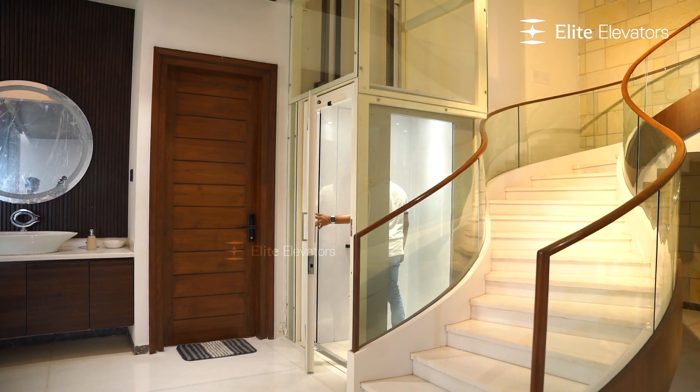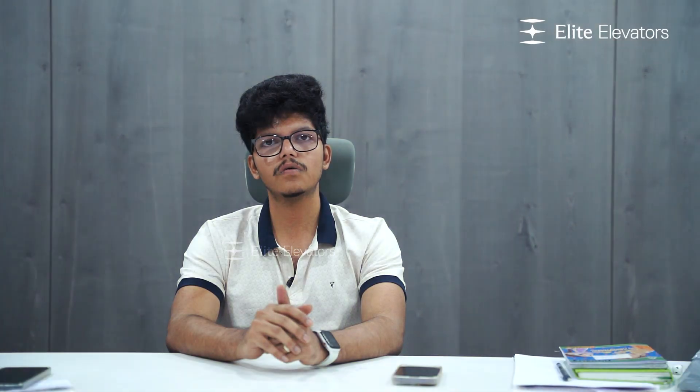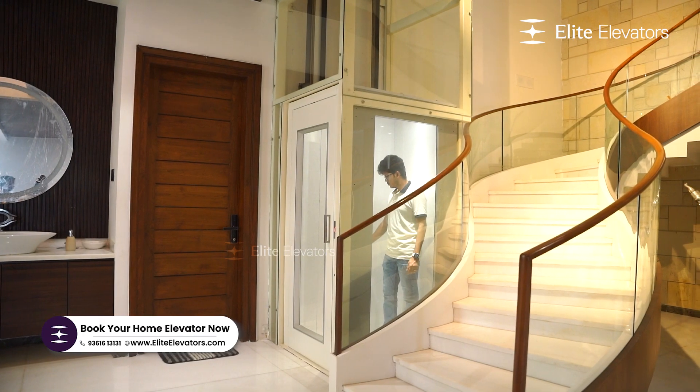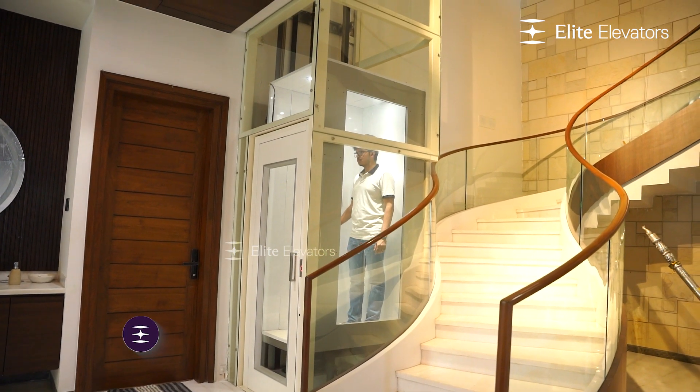Two years ago, we started a house construction school. In the process of construction, we had a requirement for a hydraulic elevator. I did research on hydraulic elevators and had a contact with Elite Elevators. That's why we started with Elite Elevators.